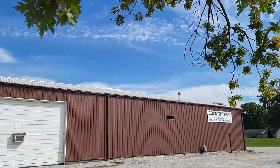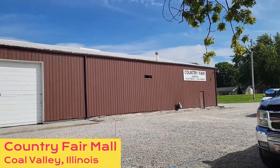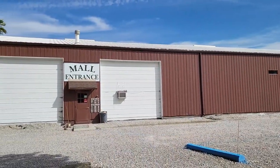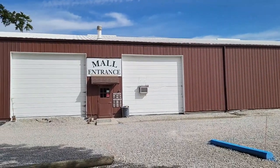Hi guys, it's Amy. Welcome back to my channel. Today we are in Coal Valley, Illinois at the Country Fair Antiques Collectibles and Flea Market. There's actually two buildings here and then another small antique store in the middle. So let's get in here. We've never been here before.